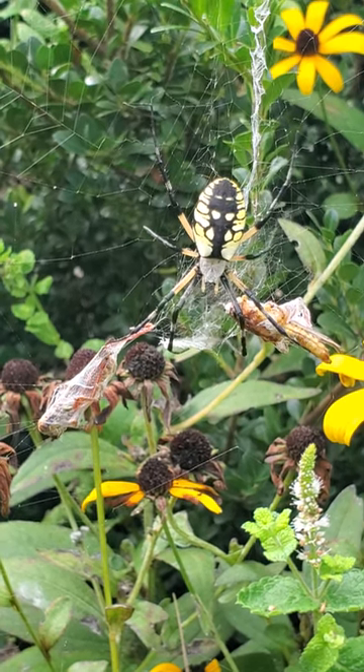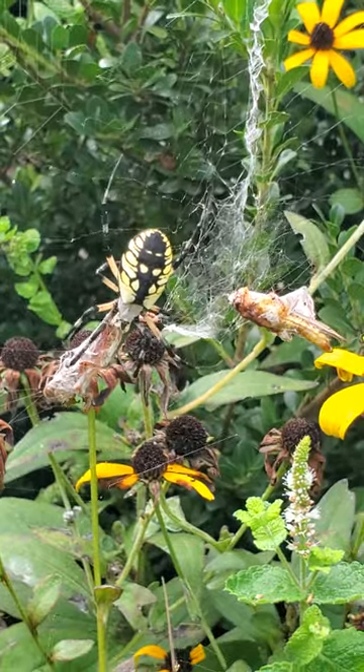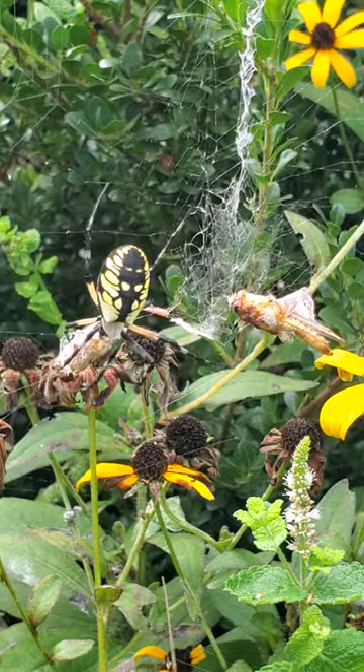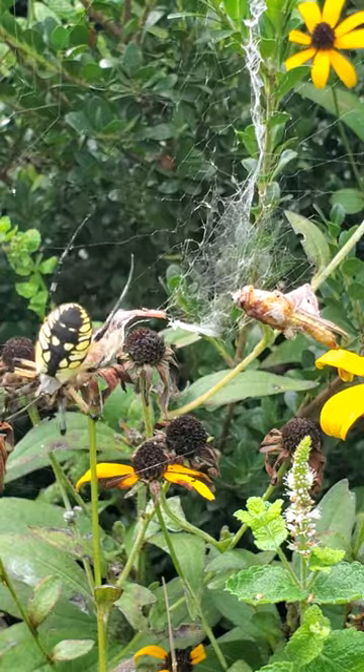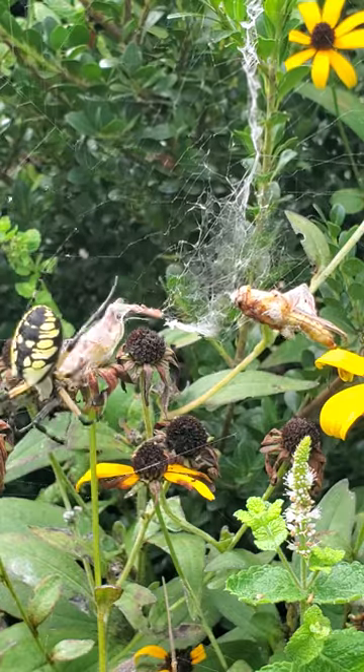This black and yellow garden spider looks scary due to its large size and wasp-like colors, but it's not venomous or even dangerous. Its bite is said to be similar to a wasp sting, but because it's so noticeable, it's easy to avoid it.